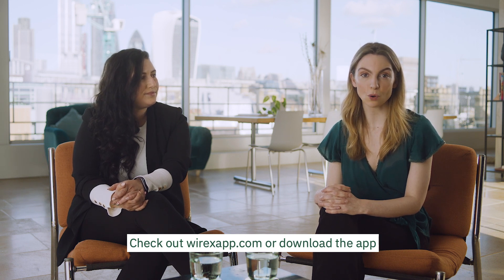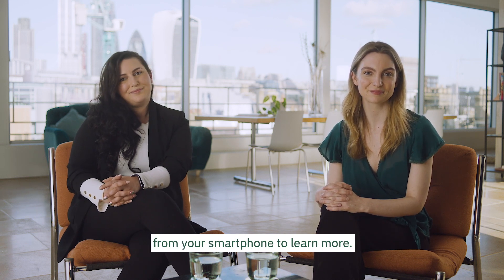Check out whyrixapp.com or download the app from your smartphone to learn more.